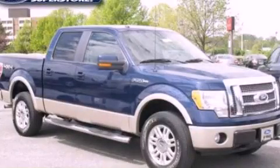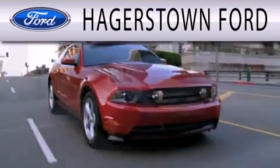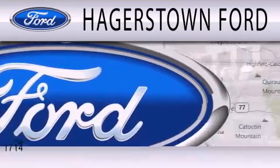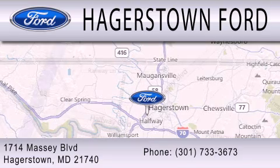Contact us today to arrange your test drive. Hagerstown Ford is dedicated to doing everything possible to ensure that the experience you have selecting your next vehicle is as pleasant as possible. We are located at 1714 Massey Boulevard in Hagerstown.